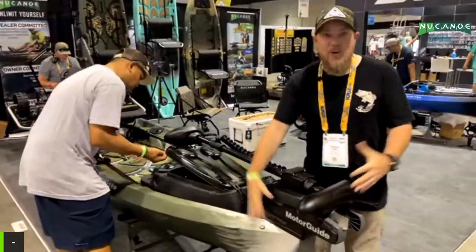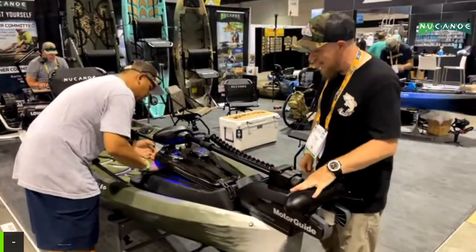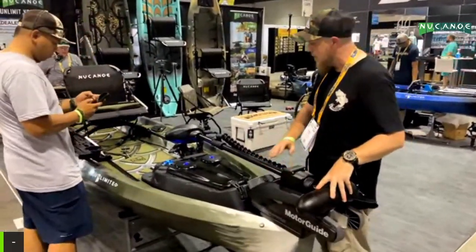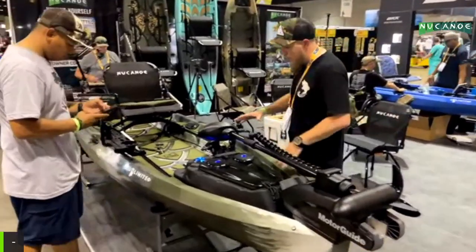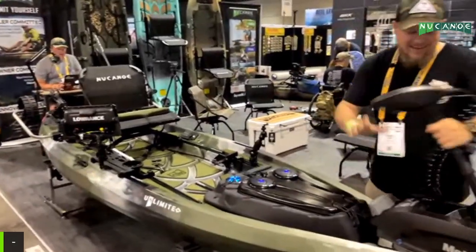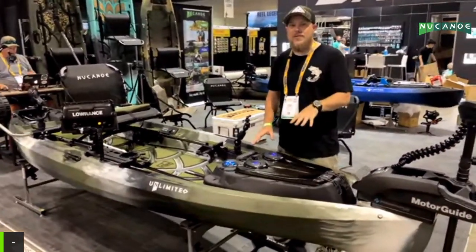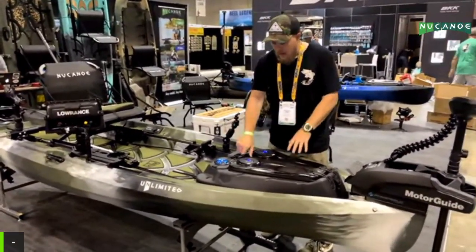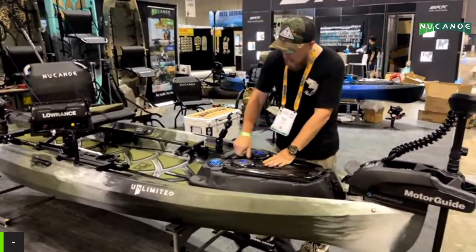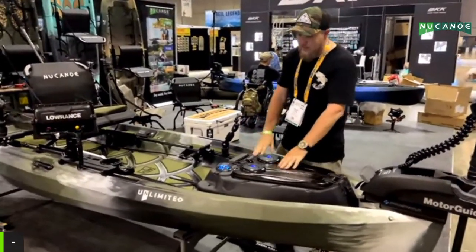Starting at the front, we've got the power box — very cool — with a Motor Guide XI3 with GPS, pretty standard fare. Moving back, we've got the new Gear Pod. We did a little custom work and added a waterproof Bluetooth speaker system, just to have a little fun with it. It's still functional with plenty of storage for your batteries and tackle, but when you're on the water you can listen to a little music and have a good time.